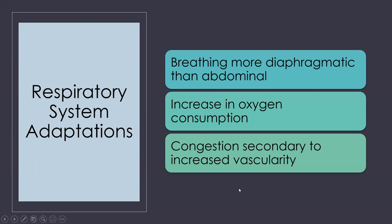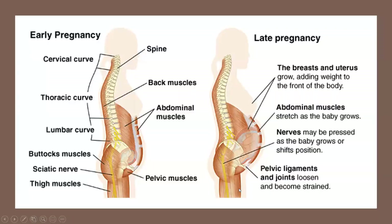Respiratory changes are also going to occur. We see an increase in oxygen consumption because she is doing gas exchange for two people. We see more diaphragmatic than abdominal breathing, and more congestion from increased vascularity. Lots of women complain about stuffy noses, a little dry cough, and feeling more congestion in their sinuses.